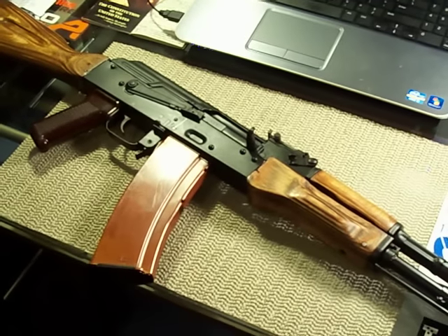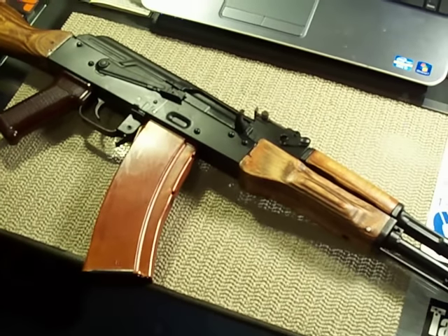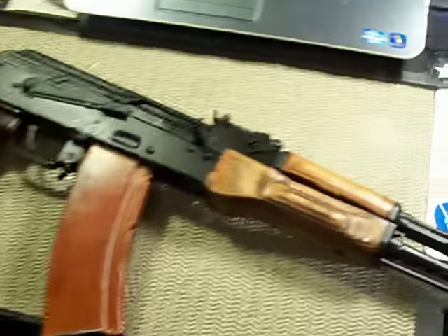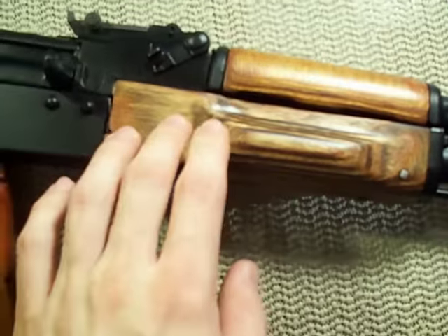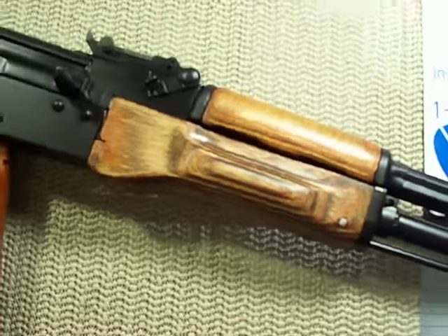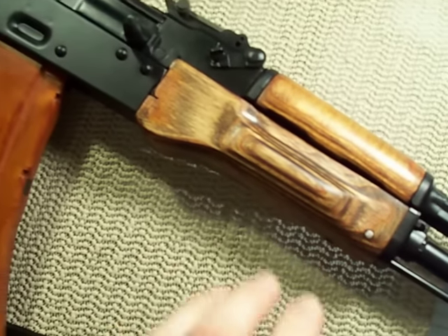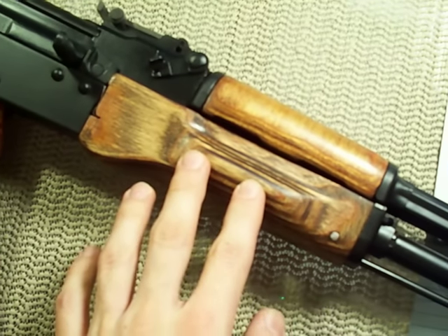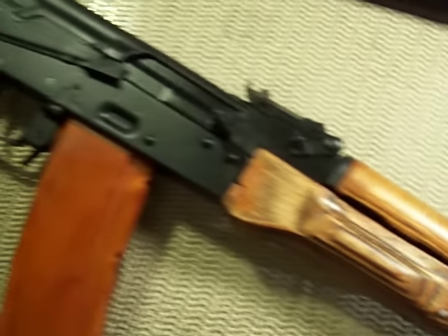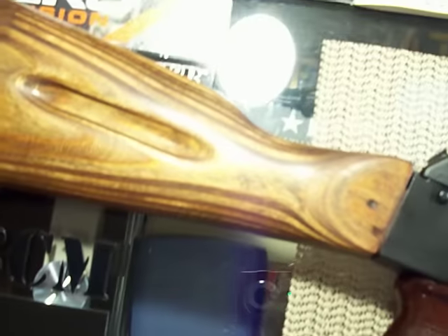Here's the Russian stock set that I refinished on my Waffenworks AK-74. It's pretty funny because when I first got this Russian stock set two years ago, this is very close to the exact color that it was when I originally got it — basically the same as the original color.